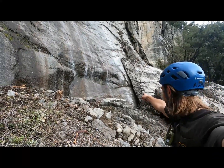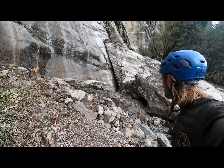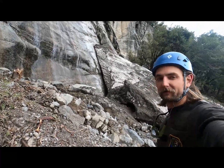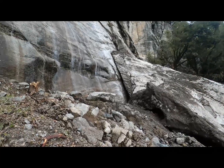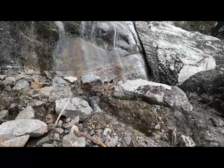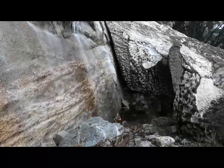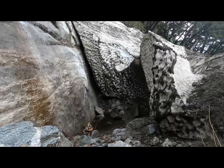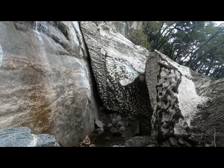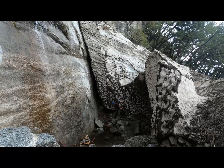Here we are at the base. I hope I'm pointing in the right direction. Here's the base of the big old pile of snow. I've got my helmet on because I don't know what else is going to fall off the top at any moment. We're not going to spend too much time here, but let's check it out. If I go down there, maybe you can get some perspective — it's pretty massive, solid.